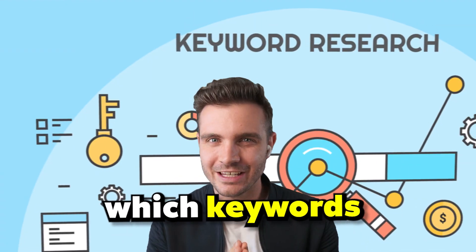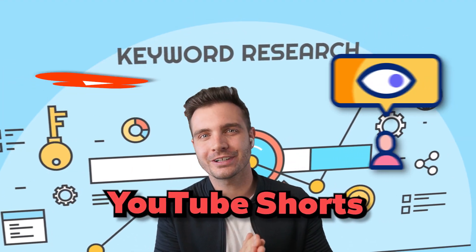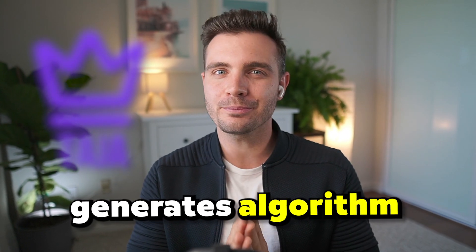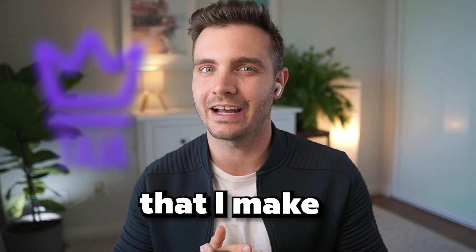Are you tired of guessing which keywords will help your YouTube Shorts get discovered? I discovered this AI tool that instantly generates algorithm-perfect SEO for every video that I make.